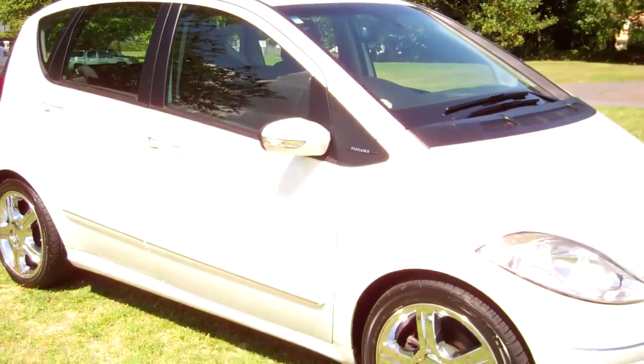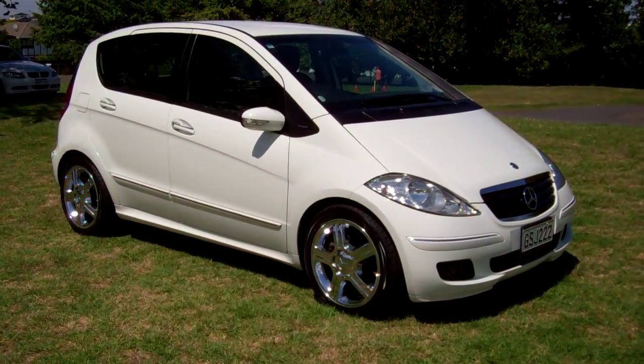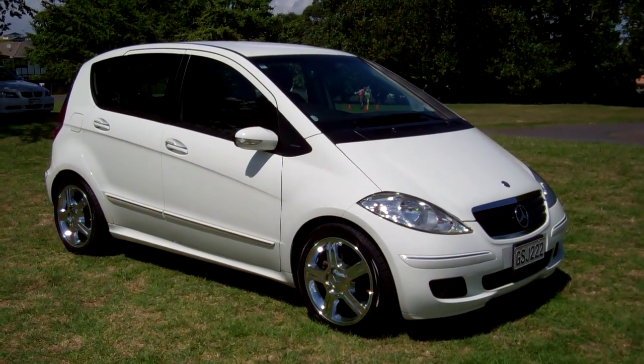2007 Mercedes-Benz A170. The vehicle drove very well on the test drive too. We hope that gives everyone an insight with our video tour. This is Dan from Cash for Cars — good luck and happy bidding.